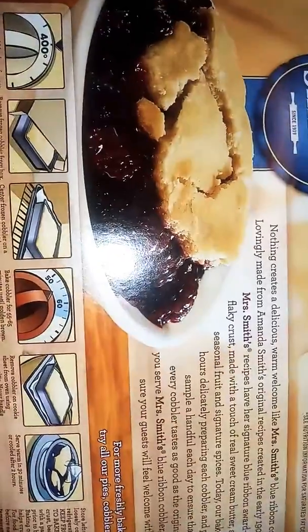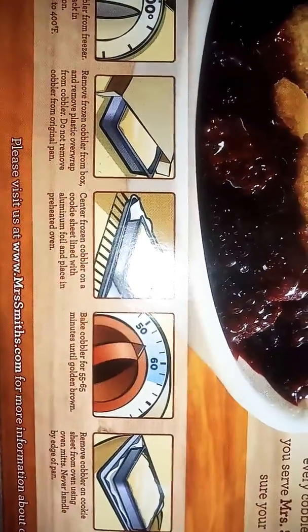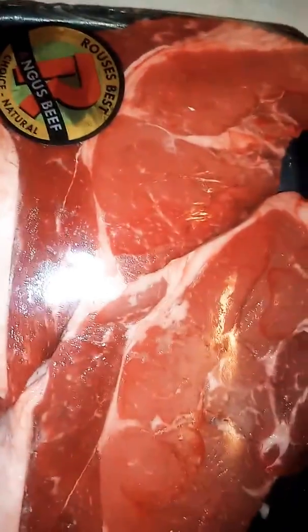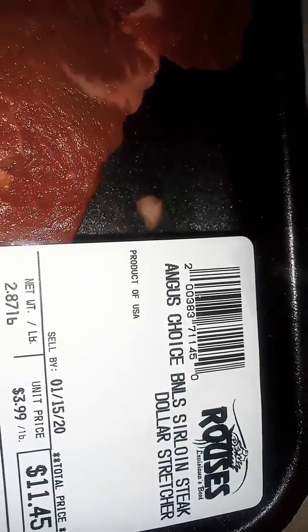This is the direction on the back of the box for this cobbler right here, y'all see it. And look, this is the steak right here — got it from Ross's. That's what kind it is, and this will be going with it.